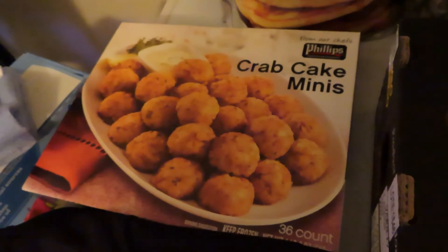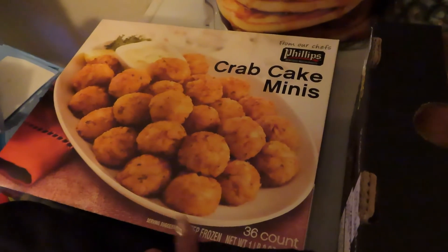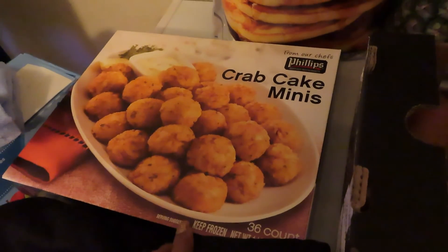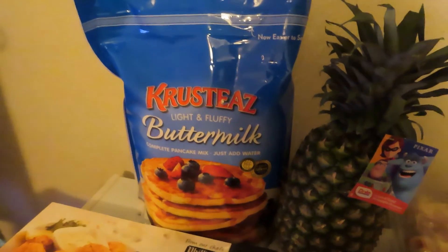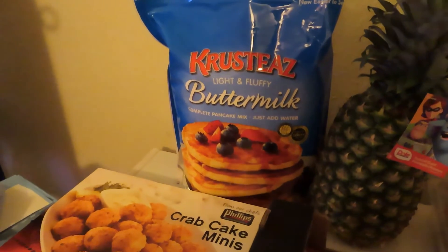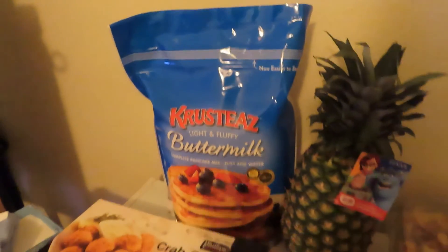The Phillips crab cake minis were on sale as well — they had a few dollars off. I'm going to make some of these, not all of them since it'll just be our nuclear family, but I'm going to make some for New Year's Eve. We're having like an appetizer spread. And lastly, I have a bag of the Krusteaz light and fluffy buttermilk pancake mix — and you know, if you add a couple more ingredients you can make waffles too. We were almost out of that.